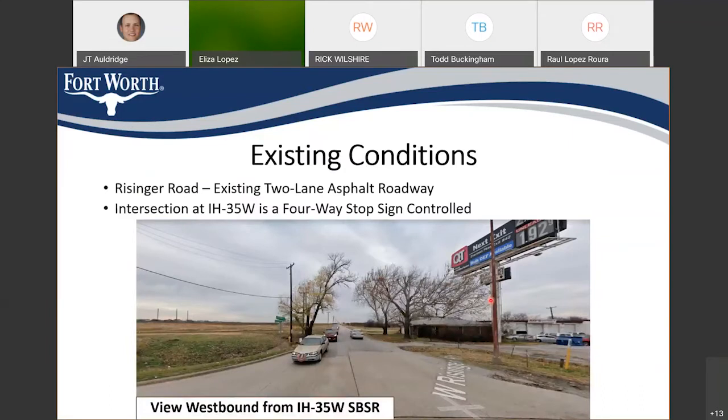The existing intersection has a two-lane asphalt roadway for Risinger Road, controlled by stop signs — essentially a four-way stop-sign-controlled intersection. Both intersections at both frontage roads experience significant vehicular delay. We categorize it as a Level of Service E — graded just like school with A through F — so these intersections currently operate just above the worst grade possible.